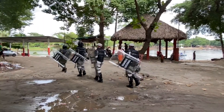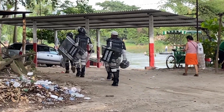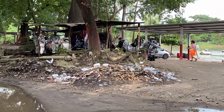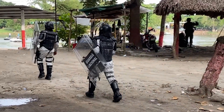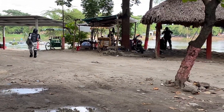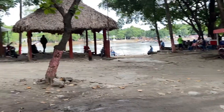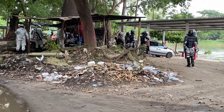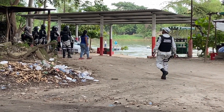Mexican National Guard troops arriving with riot shields on the bank of the Suchate River on the Mexican side of the Mexican-Guatemalan border. Full-on riot gear — helmets, riot shields, chest, back, and shoulder pads. Now standing guard and looking over toward the Guatemalan side.